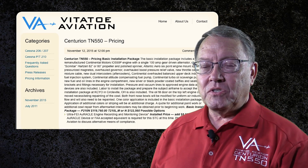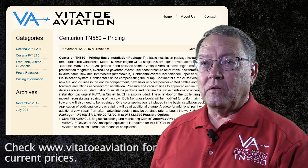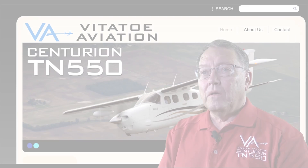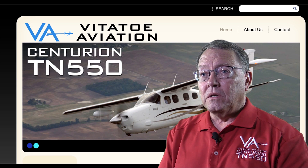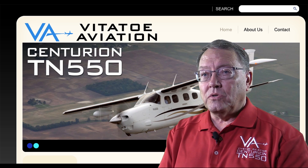Our base price is currently $117,760, which includes the engine, the prop, the six-point mount kit, labor, hoses, and everything needed to make it fit. It's slightly higher for a T210 due to differences in the induction system requiring a little more fabrication. For more information, visit vititoaviation.com for details on both our turbo-normalized installation kits and our crossflow 206/207 packages.